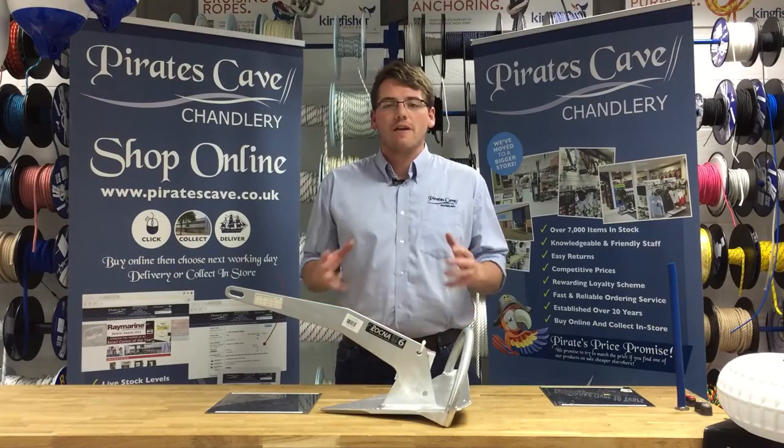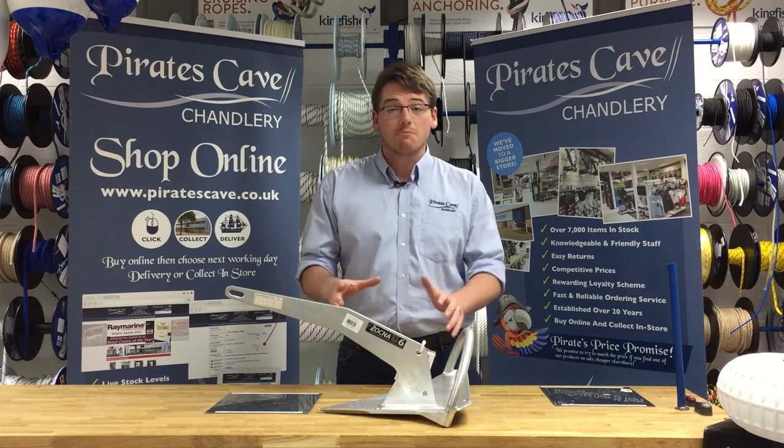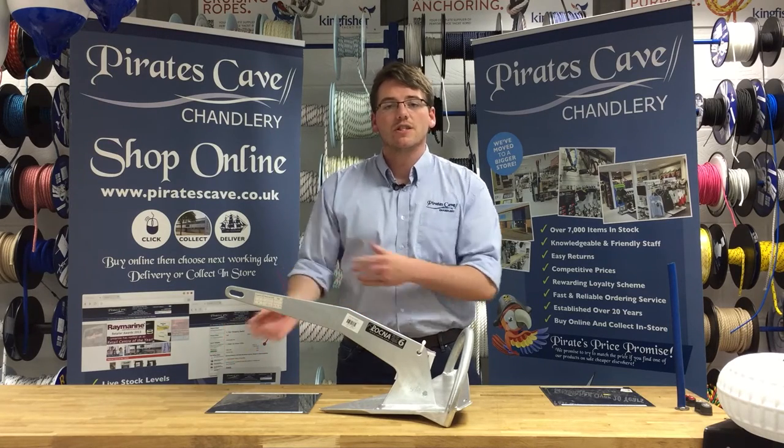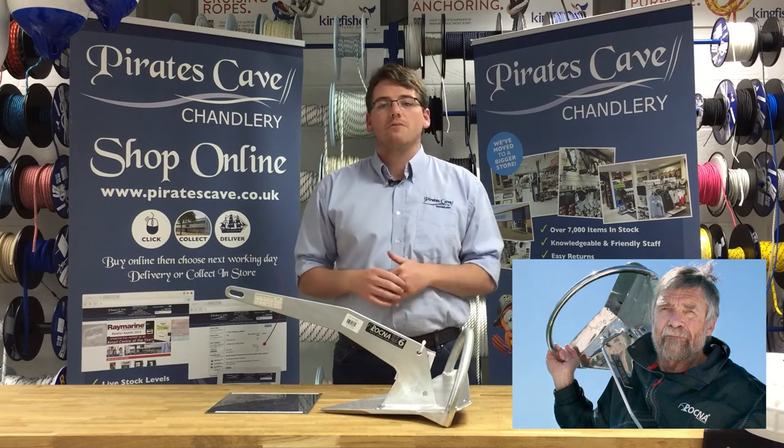The Rockner anchor is our favorite anchor and what we would recommend to most of our customers, thanks to its competitive pricing and strong feature set. The Rockner anchor was designed by yacht builder and engineer Pete Smith from New Zealand.